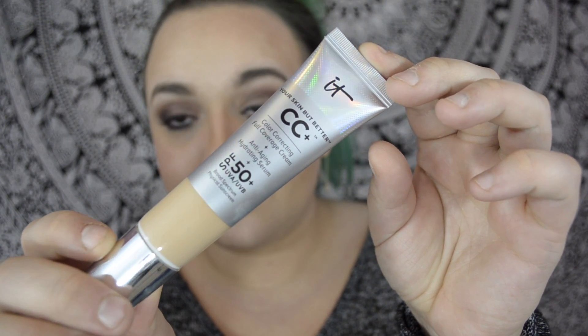The next thing I got is the It Cosmetics Your Skin But Better CC Plus. I got this in the light shade, but I think I'm going to be returning it and getting it in medium — it's just a tad too light for me. I do have oily skin and it feels a little greasy when I put it on, but after I set it with my powder it's usually okay. It's really creamy and goes on really easily. I've tried it with both a Beauty Blender and my fingers, and I prefer the Beauty Blender application.